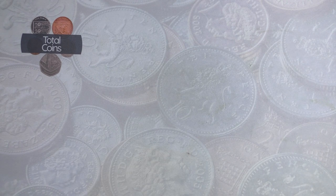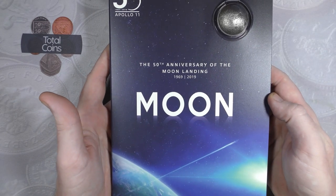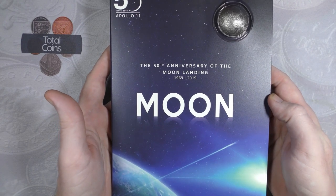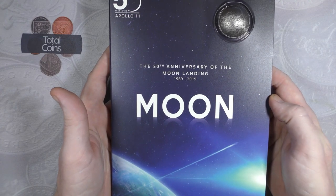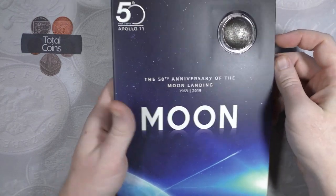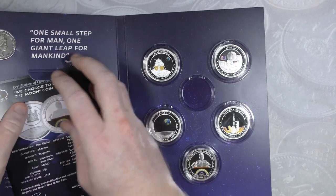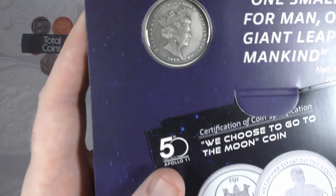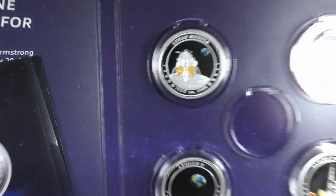We're going to start with the sets from some of the exchanges around the UK. The first one is actually one of my favourite sets in my whole collection - it is the Bradford Exchange's 50th anniversary of the moon landing. Inside you get a one crown coin.